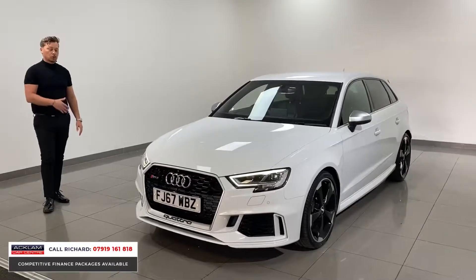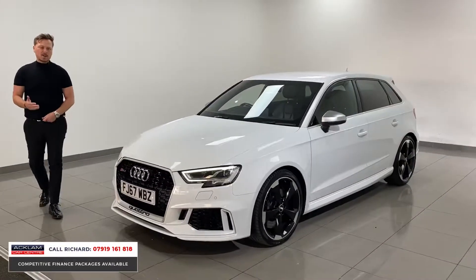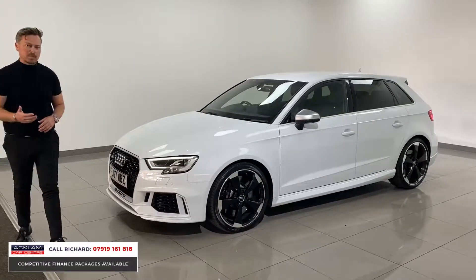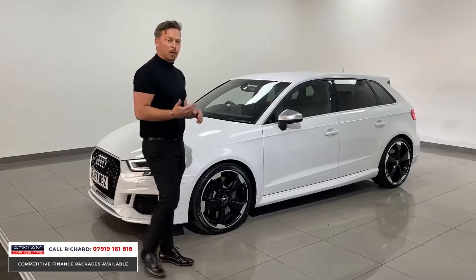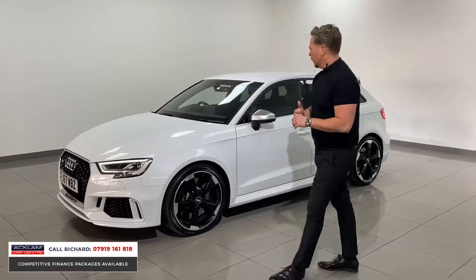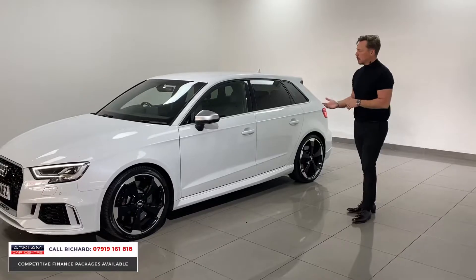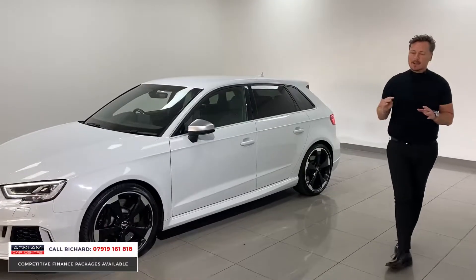This car is a little bit quicker than the older generation — it's 400 brake horsepower as opposed to 370-380, so Audi have made it a little bit faster, still just sub-four seconds 0-60. Four-wheel drive, incredible traction, incredible performance.